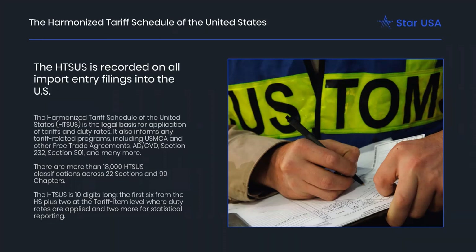The HTSUS Schedule A is used for imports and is recorded on all import entry filings into the United States. It informs any tariff-related programs, including USMCA and other free trade agreements, anti-dumping and countervailing duty application, Section 232, Section 301, and many more. There are more than 18,000 classifications to the 10th digit across those 22 sections and 99 chapters. In the U.S., our classifications are 10 digits long. The first six are from the HS, then two at the tariff item level where duty rates are applied, and two more for statistical reporting.